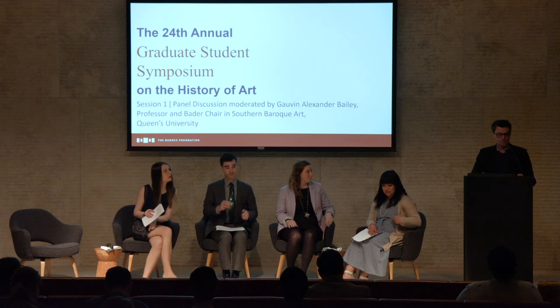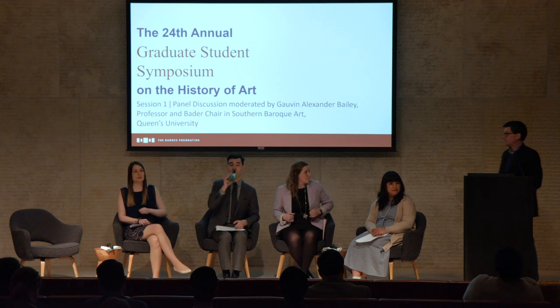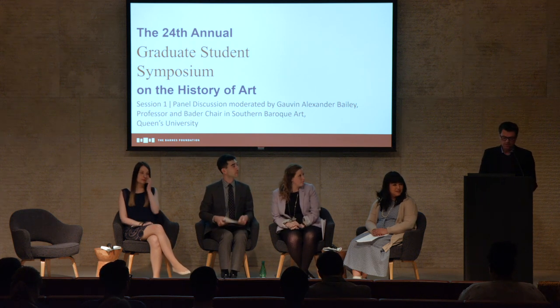I'm Govan Bailey from Queen's University in Kingston. First of all, fantastic PowerPoints, very professional delivery. I was very impressed. It makes me feel a bit lazy. Thank you for four wonderful talks, which I also enjoyed reading because I read them in advance.